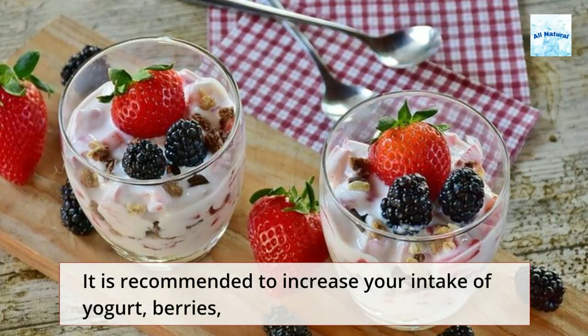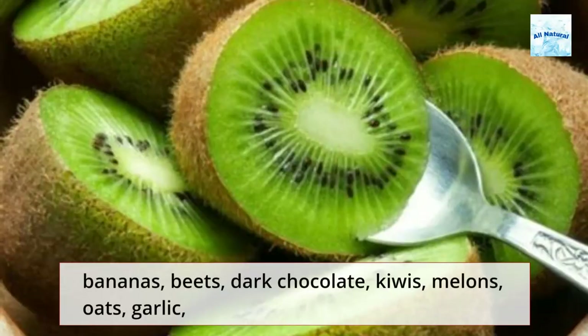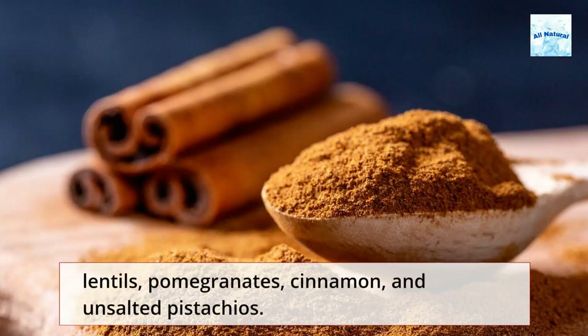It is recommended to increase your intake of yogurt, berries, bananas, beets, dark chocolate, kiwis, melons, oats, garlic, lentils, pomegranates, cinnamon, and unsalted pistachios.